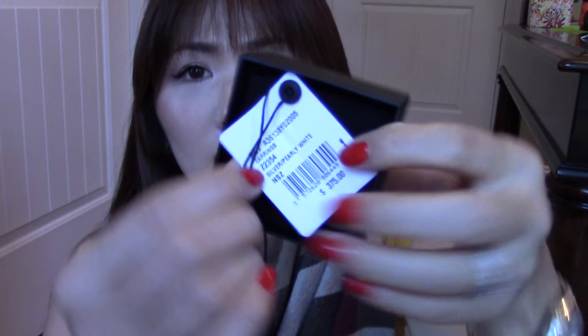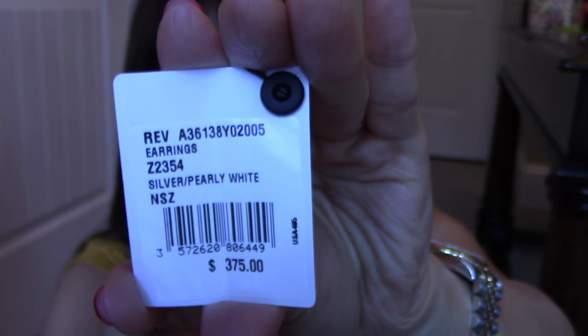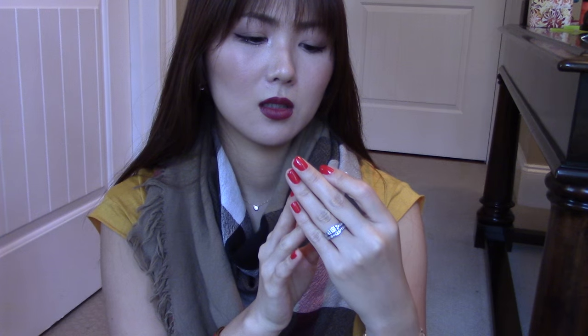And I found this pair of earrings — another pair of earrings. I have the big size classic CC crystal earrings right now. Let me show you guys — I actually wore this that day. Here, let me show you the listing. Right there you can see the price, the tag, the code number, everything. You can see it's silver, pearly white, it says. So that's that.